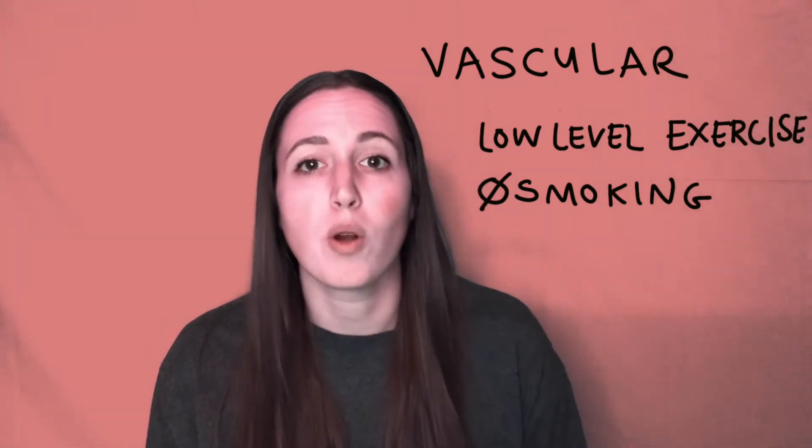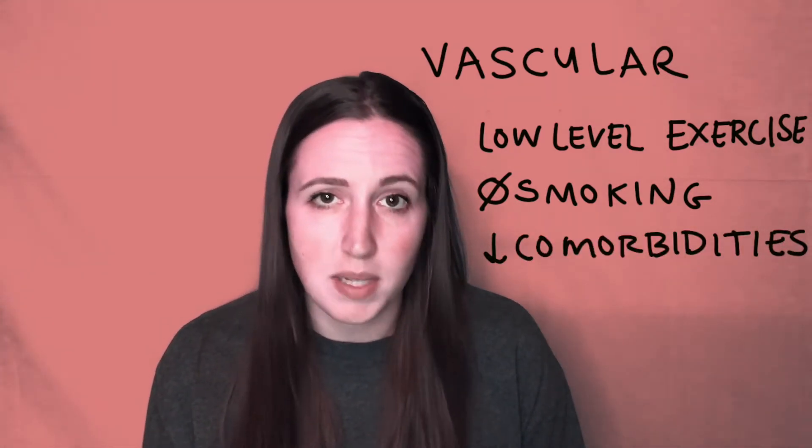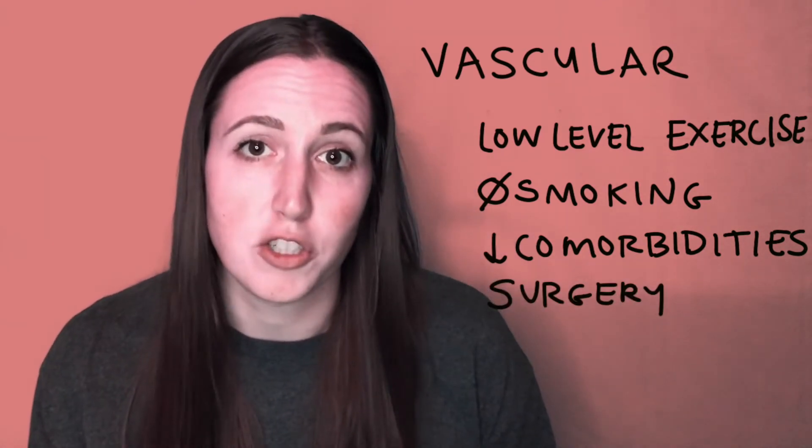Other options can include stopping smoking, controlling other comorbidities like diabetes or hypertension, and possibly vascular surgeries.